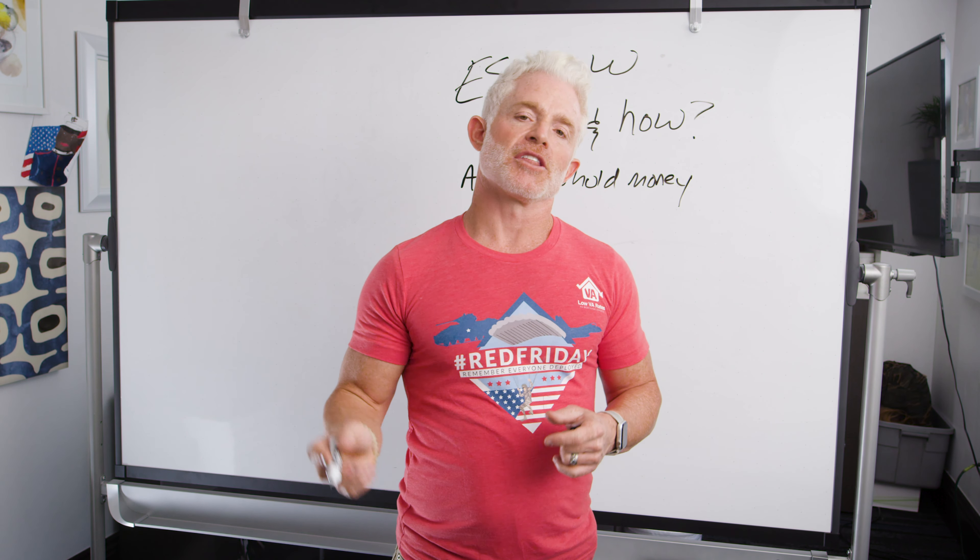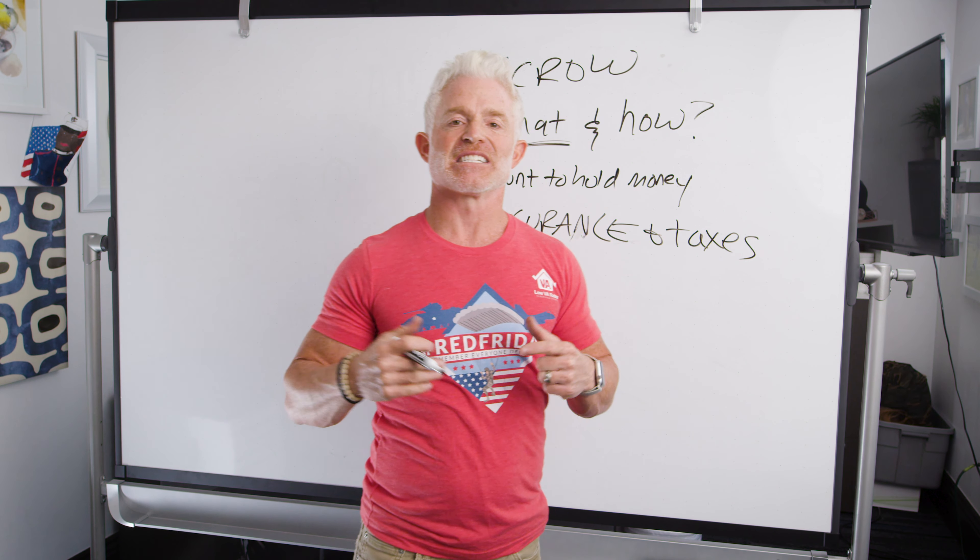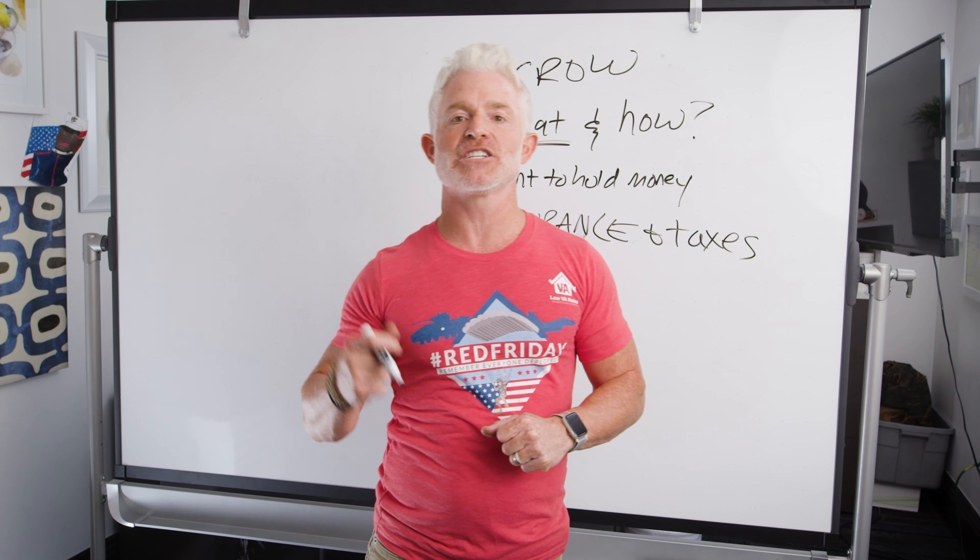Why does escrow matter? If you're a normal homeowner, it's very easy to forget to save money every single month — which could often be tens of thousands of dollars depending on what state you live in. Texas homeowners know what I'm talking about. If you don't put away money every month to pay your property tax and insurance bills when they come due, you're going to be in a lot of trouble. The escrow account helps by taking your annual insurance and annual taxes, dividing them by 12, and adding that amount into your monthly payment.